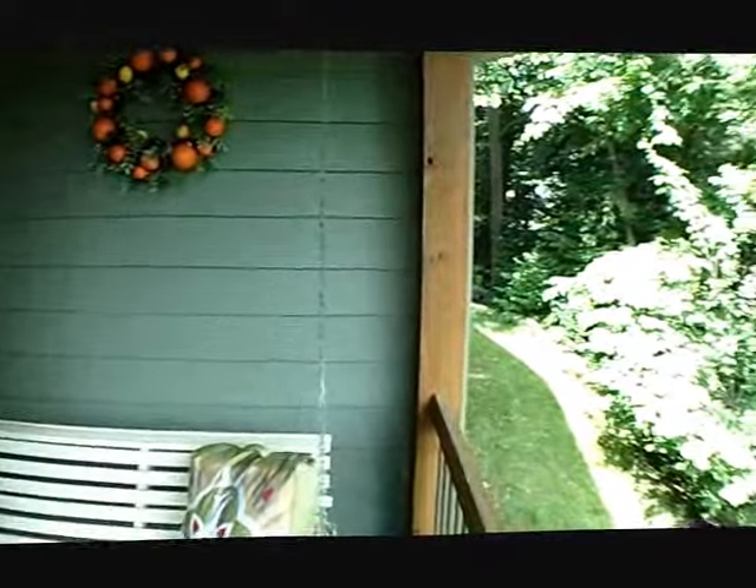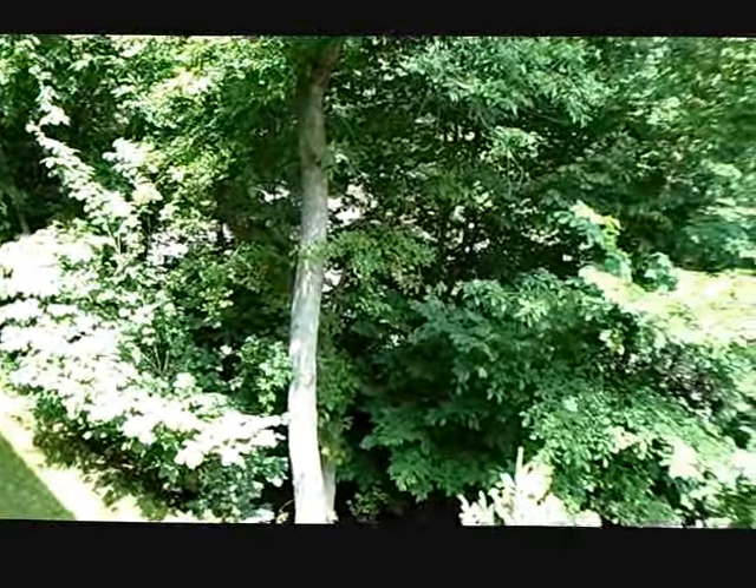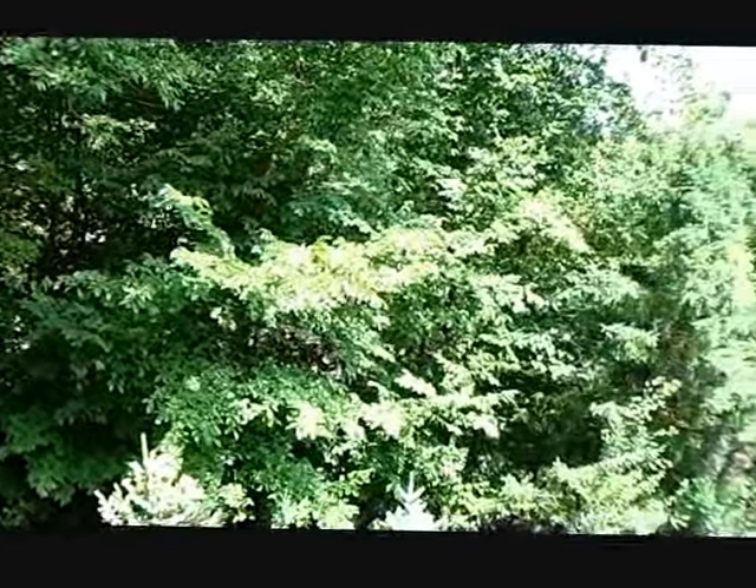Ken Carpenter with RE-MAX Results. Welcome to our new listing at 12920 55th Avenue North. If you're looking for privacy and a gorgeously updated home, this could be the home for you. Just look at this view from the front porch area — ultimate privacy, and a huge backyard which we'll take a look at.